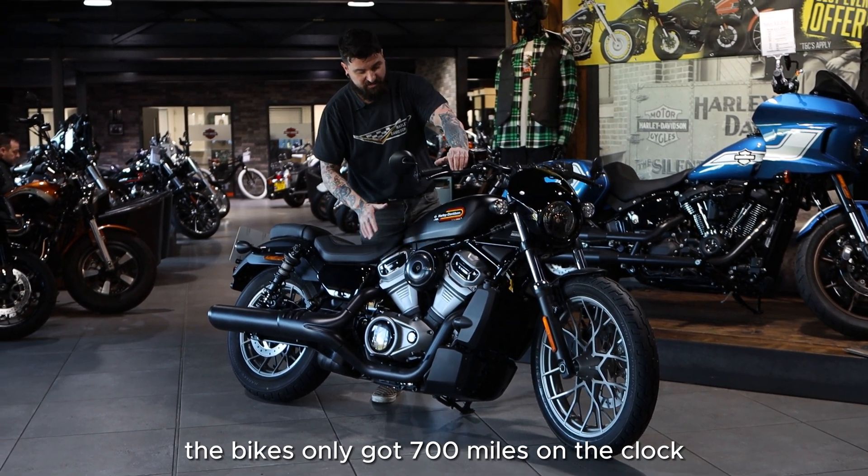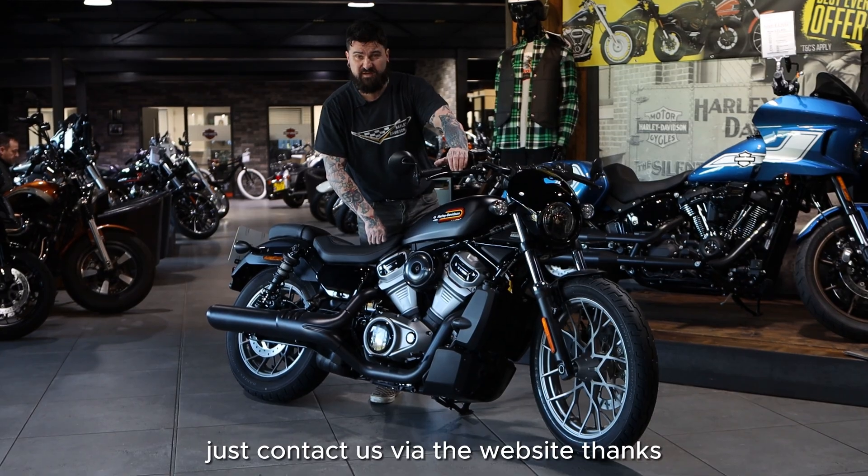The bike's only got 700 miles on the clock, and it represents a massive saving against new. Just contact us via the website.